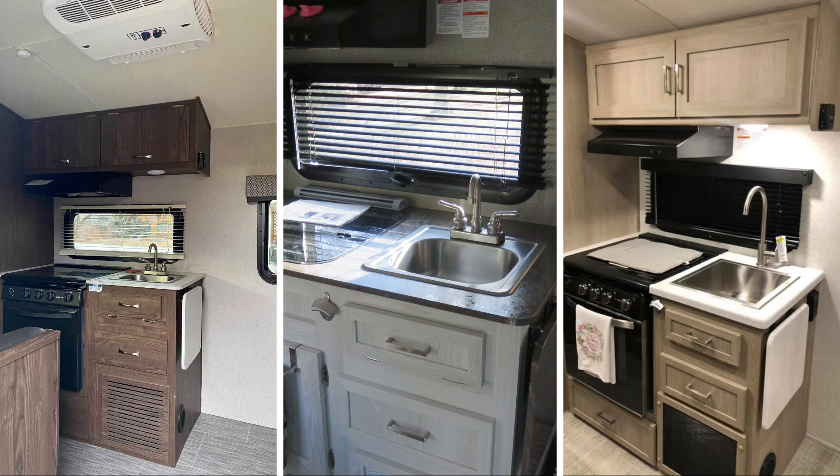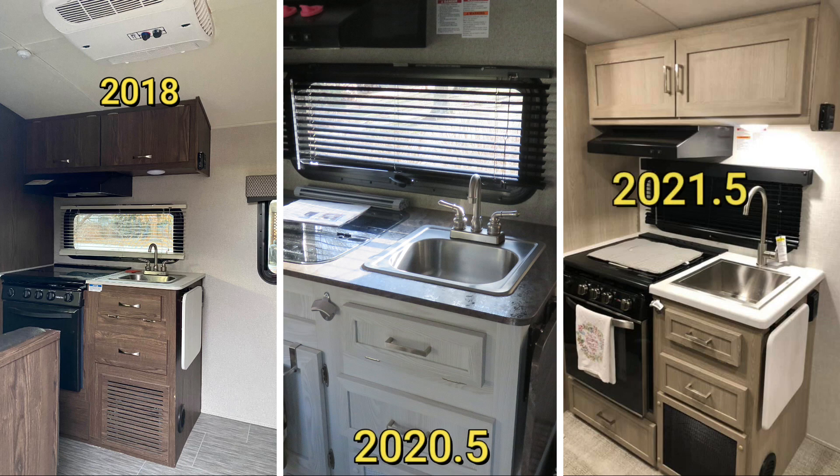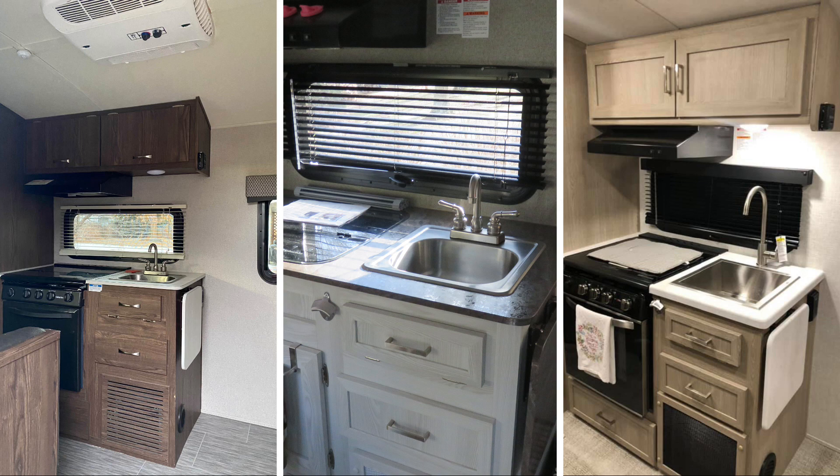Starting in 2018, you can see they started off with the traditional brown trim and lighter countertops, which they had continued throughout their line. Then probably in 2019 they went to very light cabinetry, which everybody seemed to like. Then again in the 2021 and a half model they went to a little bit darker trim, and a lot of people say they like that trim as well.